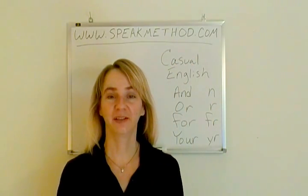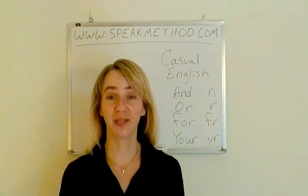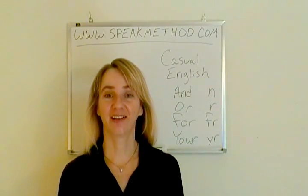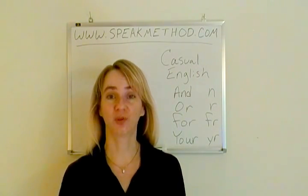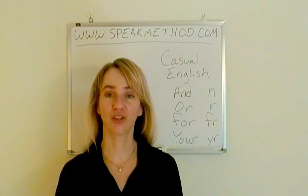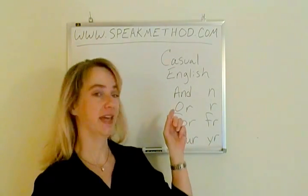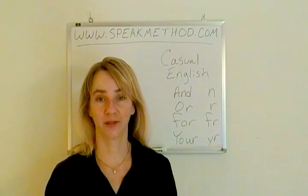Hello, I am Erika Rusi-Peterson with SpeakMethod.com. This lesson is on speaking casual English, especially reducing the small words and, or, for, and your.